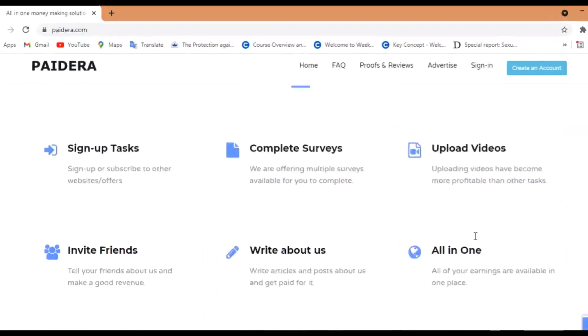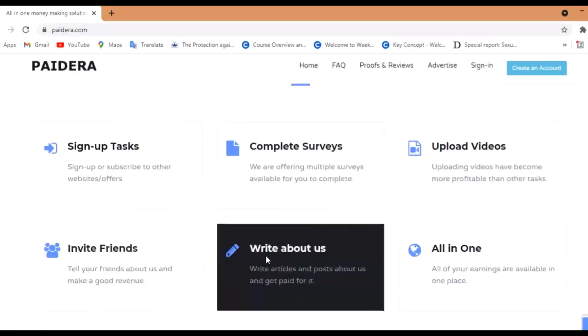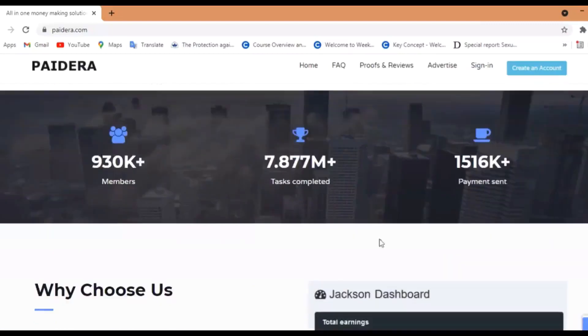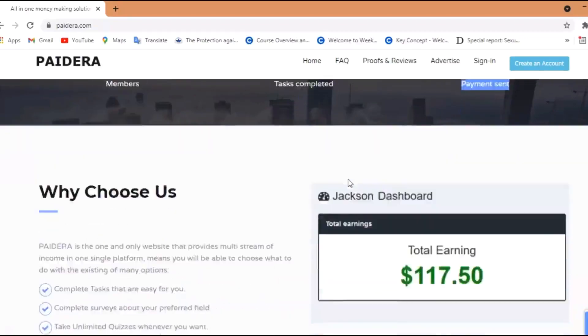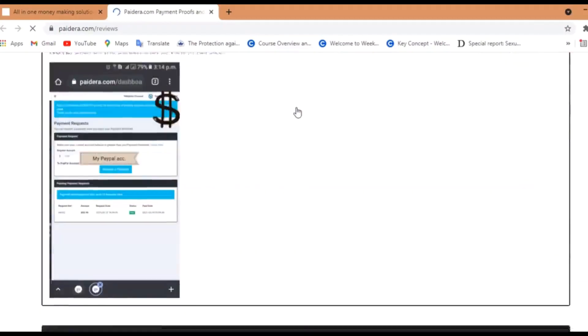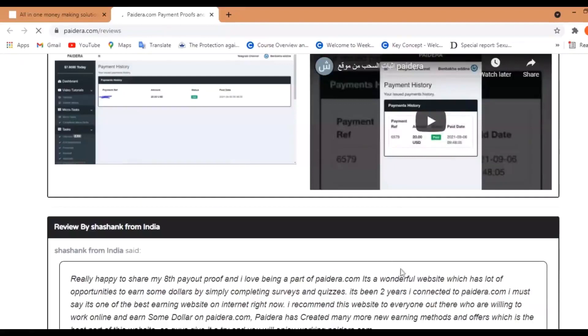As you can see here, there are different things on federa.com to make money. You can perform different tasks, you can do surveys, you can upload video, and you can also earn extra money by sharing this website with others. Now, when I am recording this video, they have this amount of members. Millions of tasks have been done and this amount of money has been sent out to people from all over the world. Here, have a look — some people sharing their experience at federa.com. They have also shown their payment proofs. I can literally show you hundreds and hundreds of payment proofs, which means this website actually works.